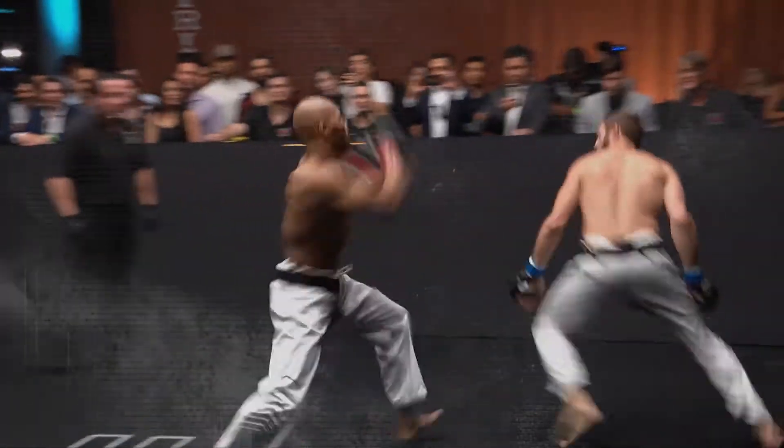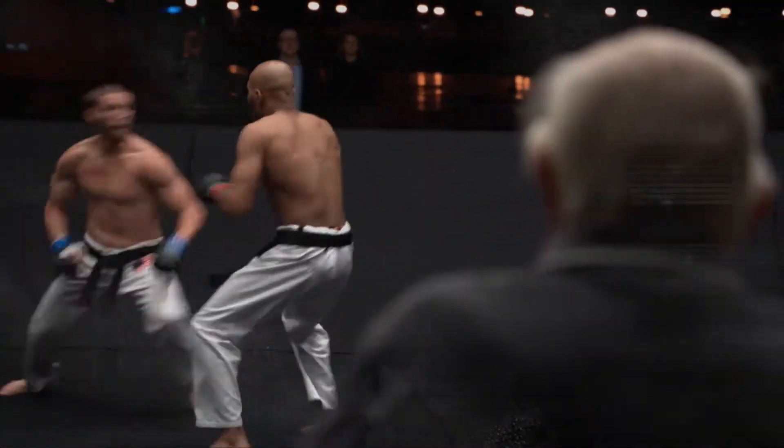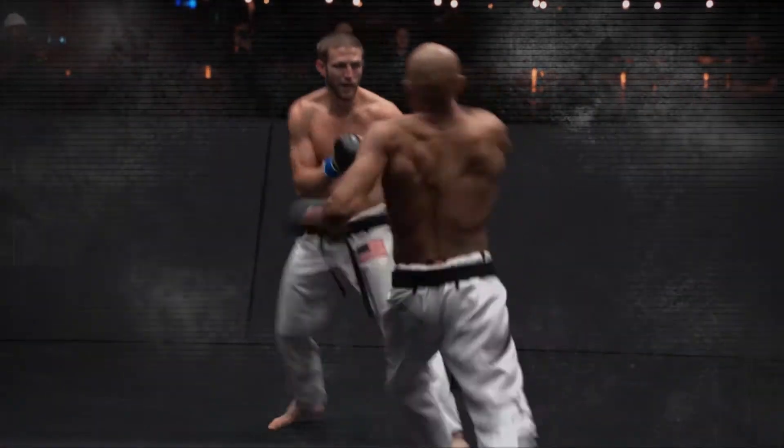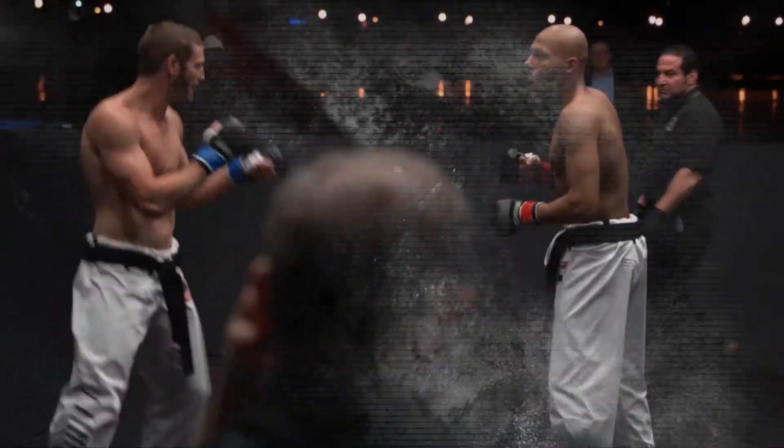And you see the styles. Look at that — that was a nice set up. We're trying to educate people at home here. Hard outside kick by Kwon Hagen, straight right hand from Ibrahim. Good left hand. Very nice.